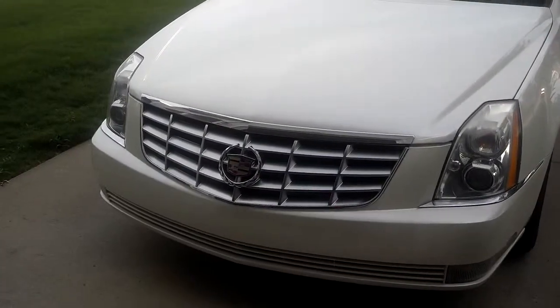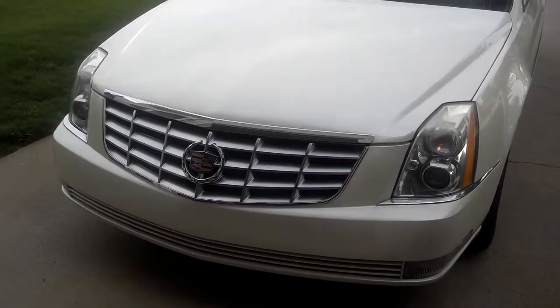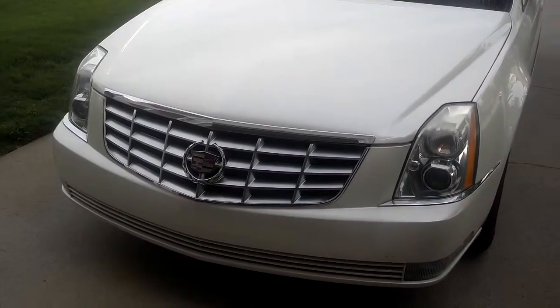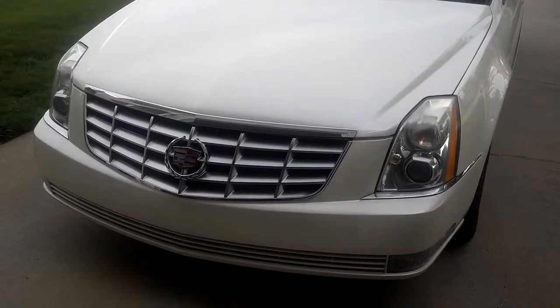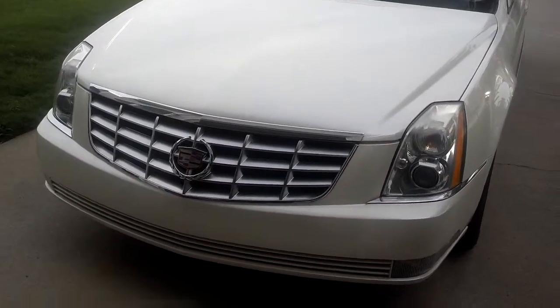Hey guys, welcome to Super Rides, your host DK here. Remember to like and subscribe to us on the network, Trayday 1982. Today we're going to give you a full review of a 2008 Cadillac DTS, so let's get right into it.